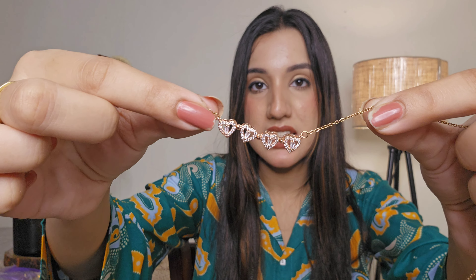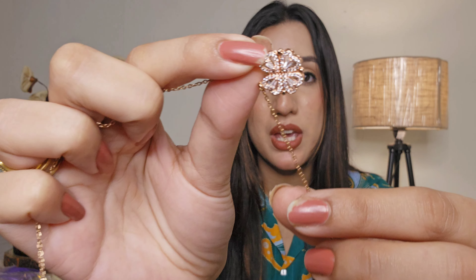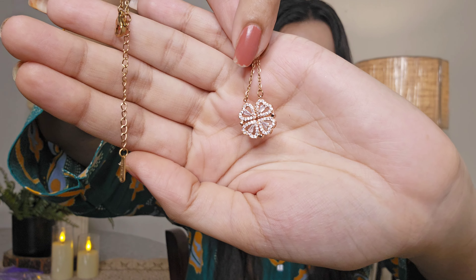This pendant is in zircon and comes in a beautiful rose gold shade. The best part is you can wear it as a pendant or make a flower shape out of it because it's magnetic. Just look at the detailing — it is so dainty and chic, literally my style.